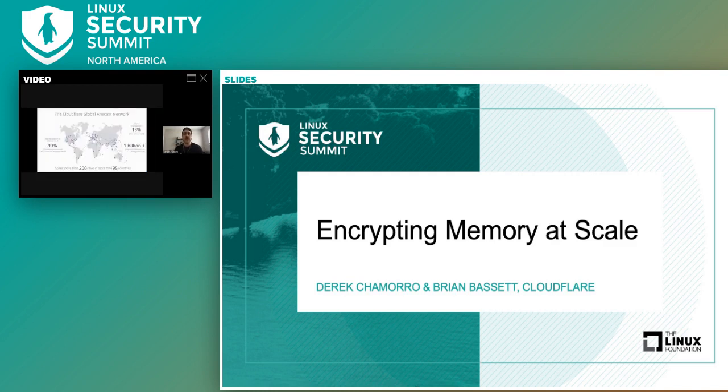A little bit about who we are. Our network spans across 200 cities in more than 95 countries, including 17 cities in mainland China. We have interconnects with over 8,800 networks globally, including major ISPs, cloud services, and enterprises. We have over 27 million internet properties used by approximately 13% of the Fortune 1000. More than 1 billion unique IP addresses pass through Cloudflare's network every day. We operate within 100 milliseconds of 99% of the internet-connected population in the developed world and over 95% globally.